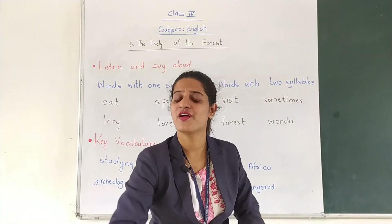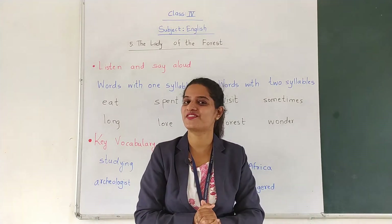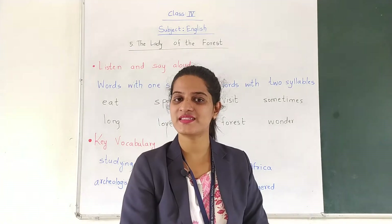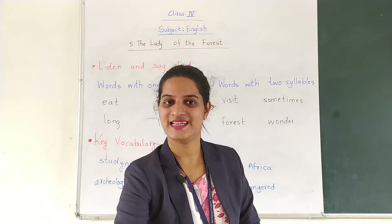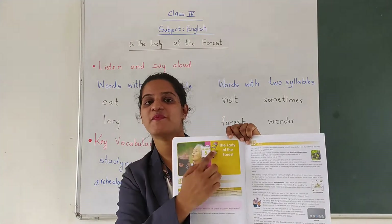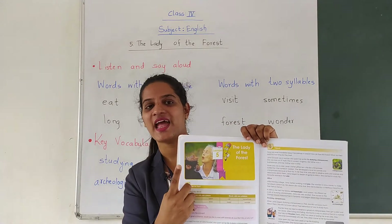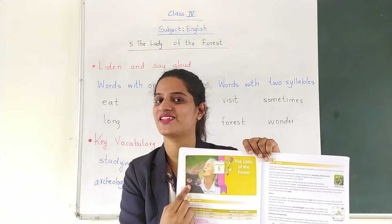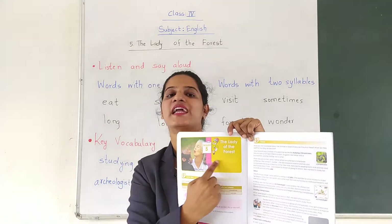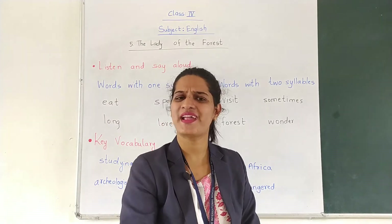Now what do you come to know just by reading the title of the lesson? The Lady of the Forest — what do you understand? Can you see the picture which is mentioned in your textbook? There's a lady, and there's a chimpanzee with her. So what do you come to know by looking at the picture and title of the story? This story is about a lady who might be loving animals.